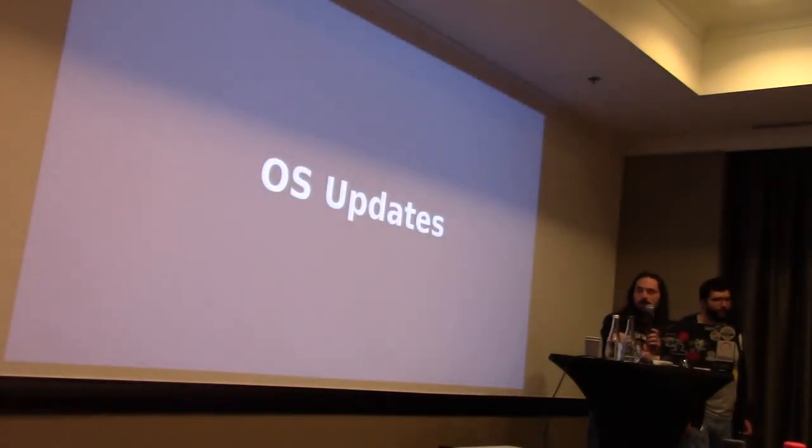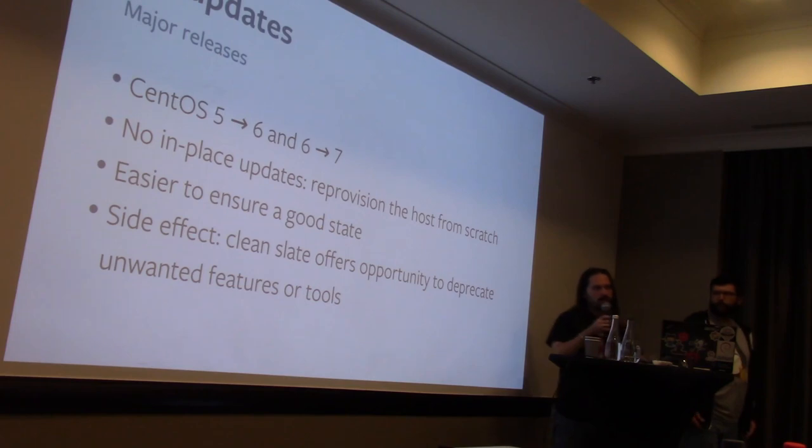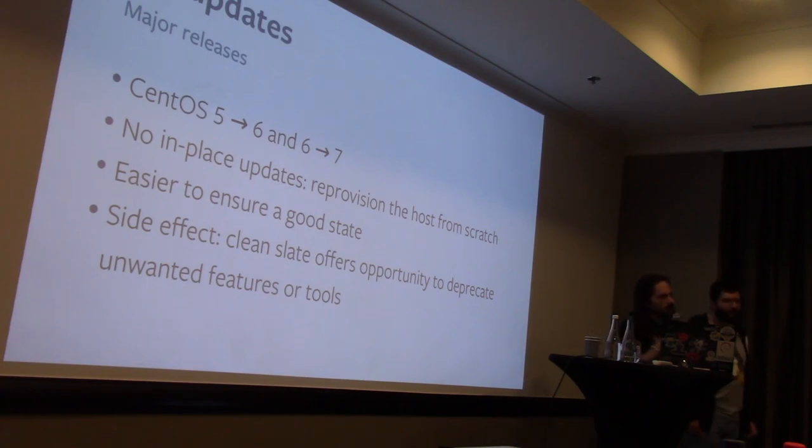Let's talk about how we do OS updates. There are major OS updates — like 5, 6, 7 — and minor OS updates. For major OS upgrades, we do not do in-place updates. We do do in-place updates for literally everything else, but not major OS upgrades. One reason is it's a good time to get a clean slate. The other is there are often side effects where we can take this as an opportunity to think about where we are and what we want to be doing.